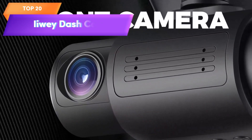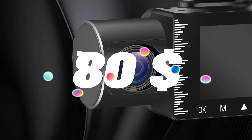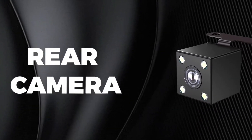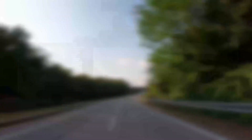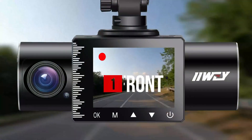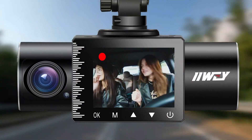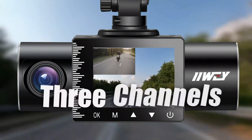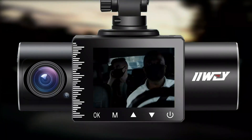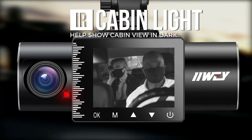Top 20 is a three-channel dashboard camera that records footage of the front, rear, and interior of a car. It has HD resolution, IR night vision, motion detection, and a G-sensor for locking and saving footage in the event of an accident. An SD card is included, making it easy to start using right away. It is a great option for car owners, taxi drivers, and Uber drivers who want to ensure their safety on the road.